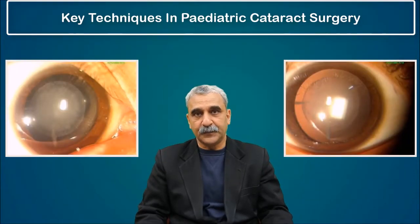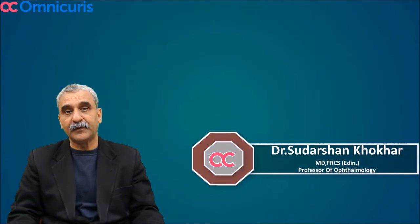Key techniques in pediatric cataract surgery. I am Dr. Sudarshan Khokhar, professor at RPA Center, All India Institute of Medical Sciences, New Delhi.